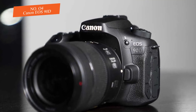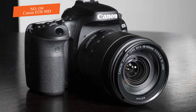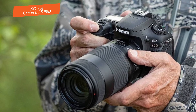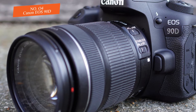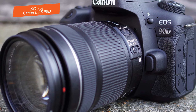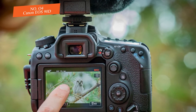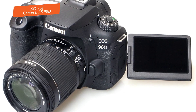It has an 8-way joystick on the back of the camera, which is a nice addition. However, the inclusion of the joystick means some buttons have been repositioned. It has a responsive touch-enabled display. Regarding autofocus, this model uses two separate AF systems depending on whether you're shooting through the viewfinder or using live view, with AF coverage notably better in live view.